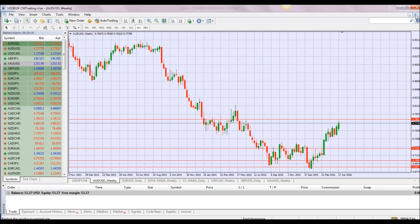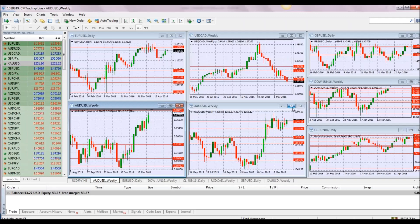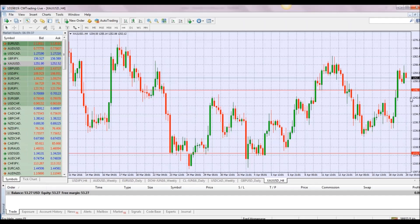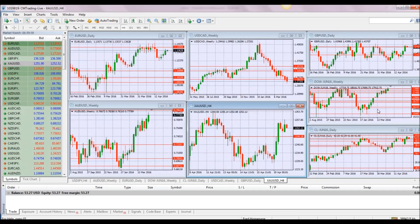Looking at gold — resilient. Every time it goes down, it doesn't want to go back below the 1215 level. It's at 1252 again and looks like it wants to take off on the higher side. It's teasing us on the high side, but it still looks pretty strong.